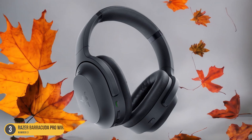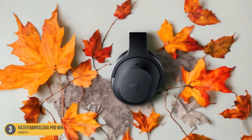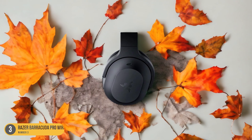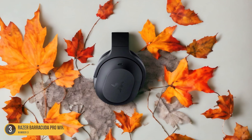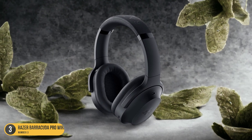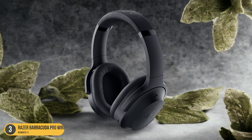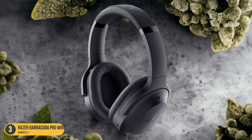With a long battery life, you won't have to worry about running out of power mid-flight. The Razer Barracuda Pro Wireless isn't only a practical choice for travelers, but also a stylish one, making you stand out in the sea of generic headphones. Experience your music, movies, and podcasts with crystal-clear audio while enjoying the peace and quiet these headphones provide.